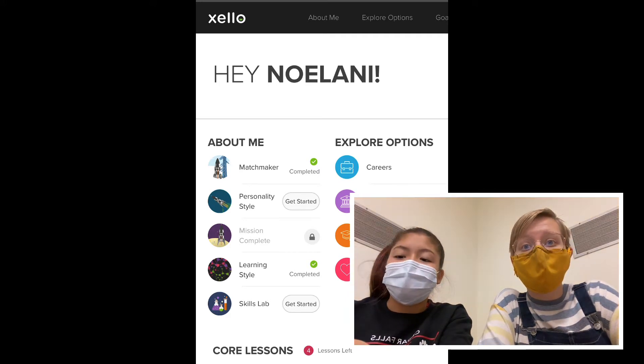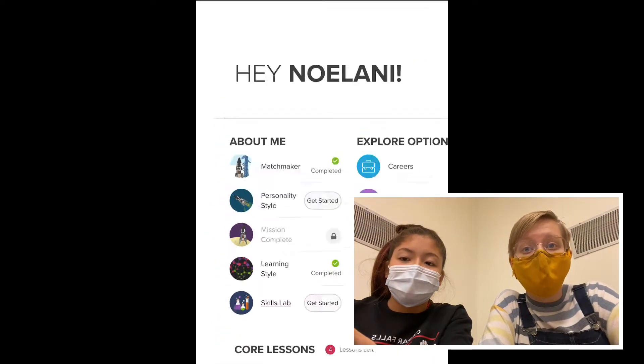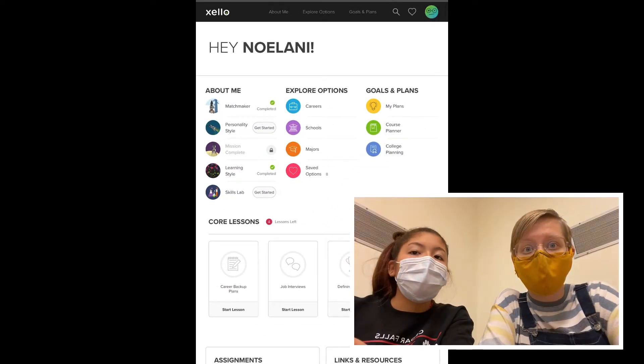First, there are four quizzes you will need to take under the left column called About Me. All of which will help you find out more about yourself and possible career choices.